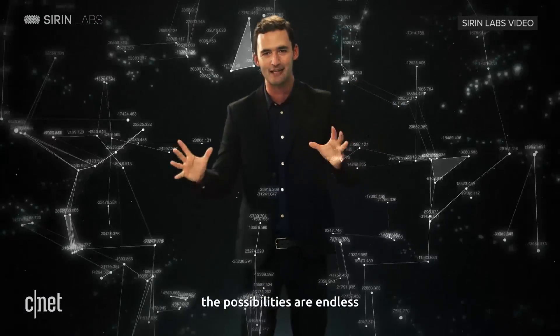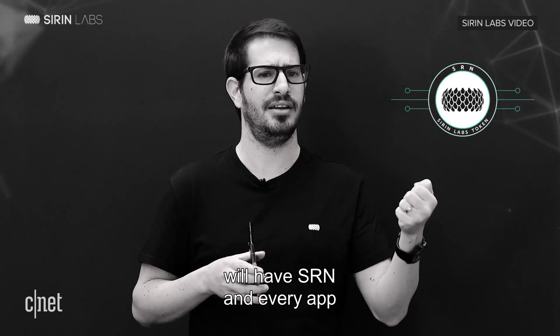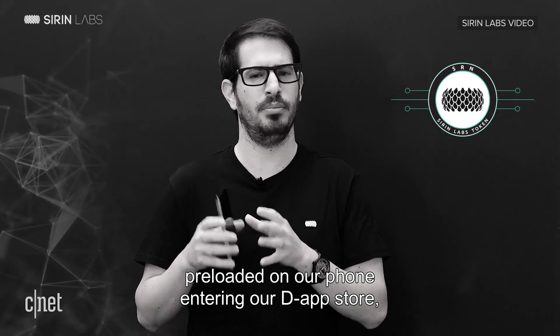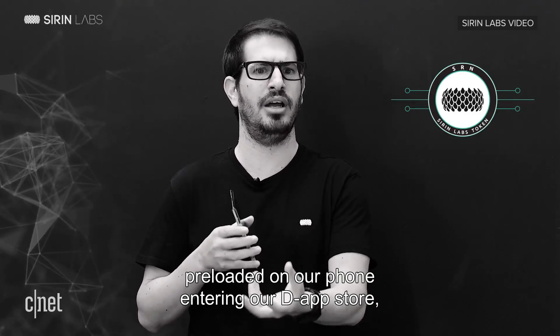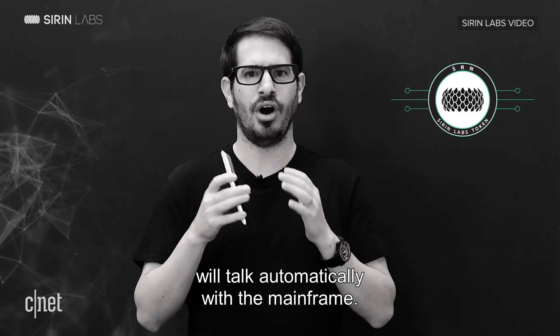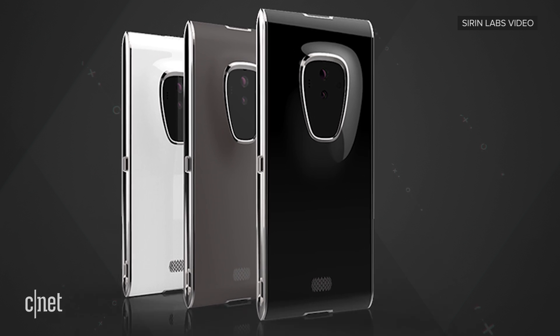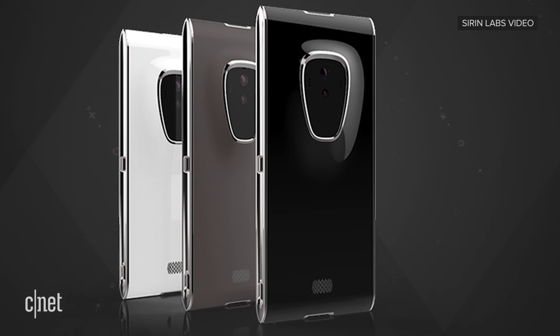The possibilities are endless. A less flashy video features the CEO of the company, explaining how the user should not need to know the technology behind blockchain to benefit from the extra security working in the background. The FiniPhone is available for pre-order now for around $1,000, and Bloomberg is reporting the phone is scheduled to ship in October.